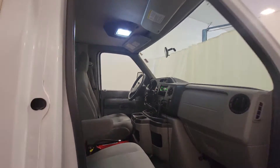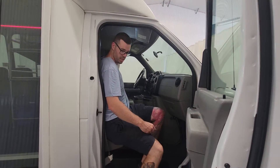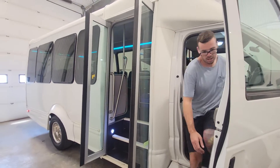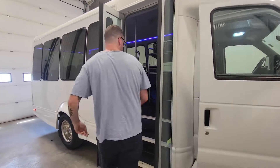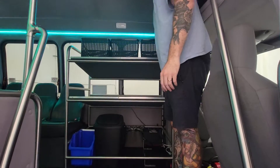The bus is in really, really nice shape. The switch for the door is just located here — easy access for the driver. Take a tour through the inside; there's some storage right off the bat for some luggage.